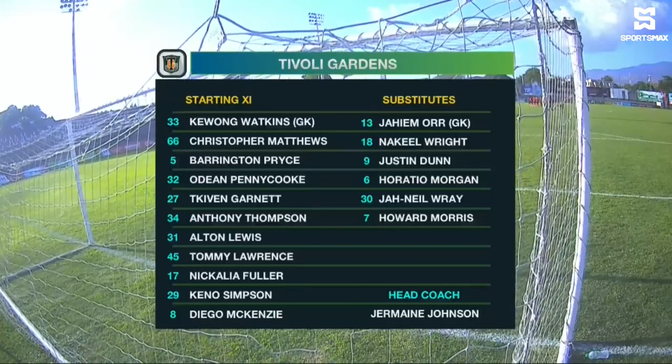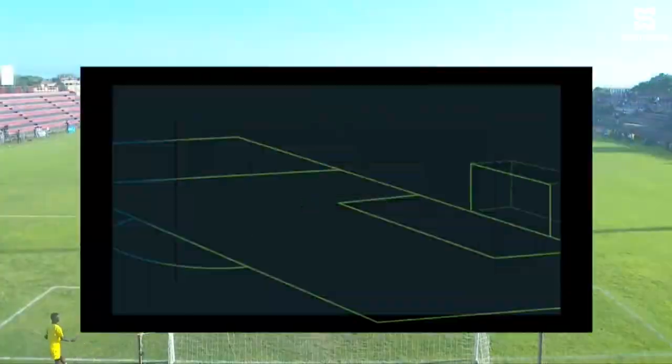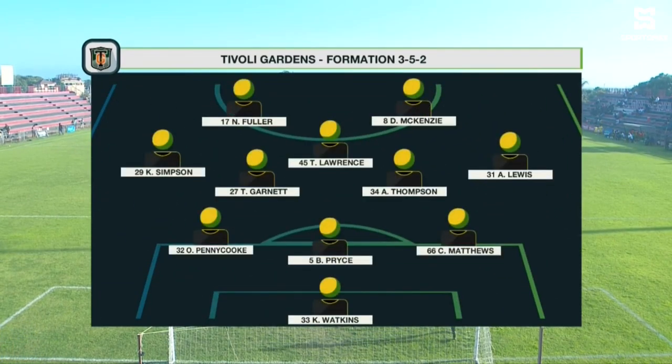Tivoli Gardens expected to line up in a 3-5-2 formation. I think they're doing this to accommodate not only the return of their former captain Barrington Price, but also Keyé Simpson and Alton Lewis, who have the better attacking fullbacks in the league, to allow them free rein to get forward and pump those crosses into the box.